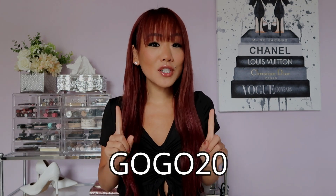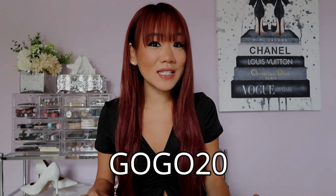That was my Dresslily haul! I will link everything down below and also link a coupon code for 22% off — so if you're going to buy something from the website anyway, use the coupon code to save some coin. Thank you guys so much for watching. I hope you have a wonderful, fabulous day and I will see you in my next video. Bye!